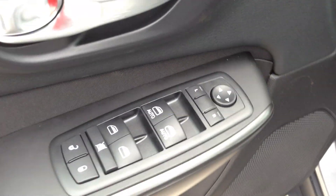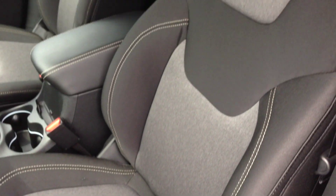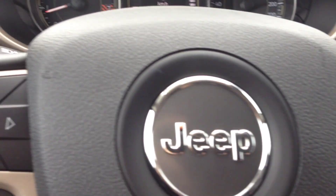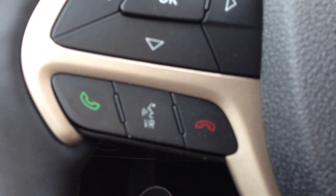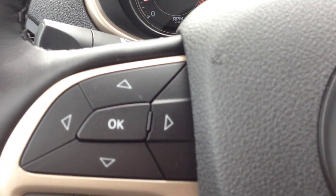Inside comes with all the standard Cherokee North features, which include power locks, power windows, and power mirrors. We have the Iceland Gray and black cloth interior — really sporty and cool looking. On the steering wheel we have cruise control, voice recognition, and Bluetooth. You can pair up to seven phones and make calls wirelessly hands-free through that system, avoiding hefty fines for being on your cell phone. These arrows are for the vehicle information center, which you can navigate on the screen right up here.